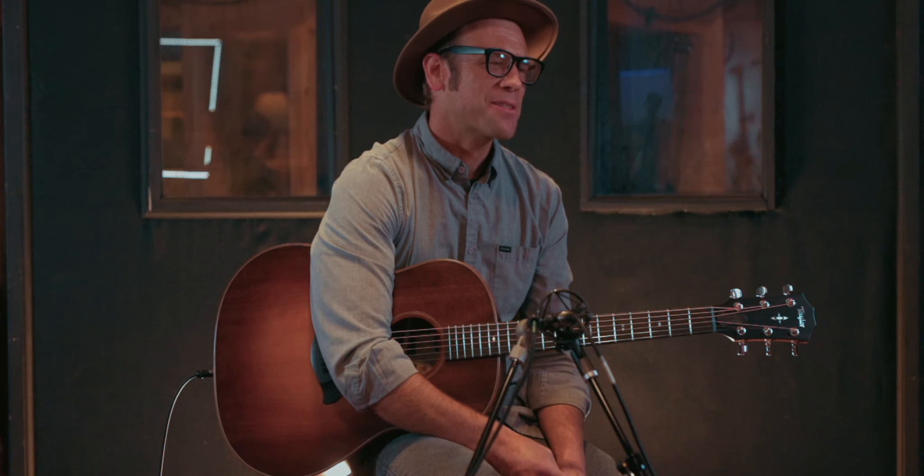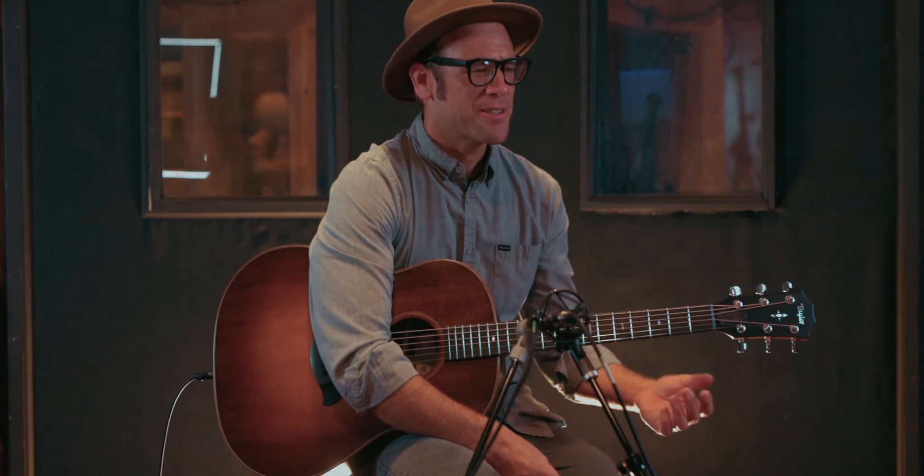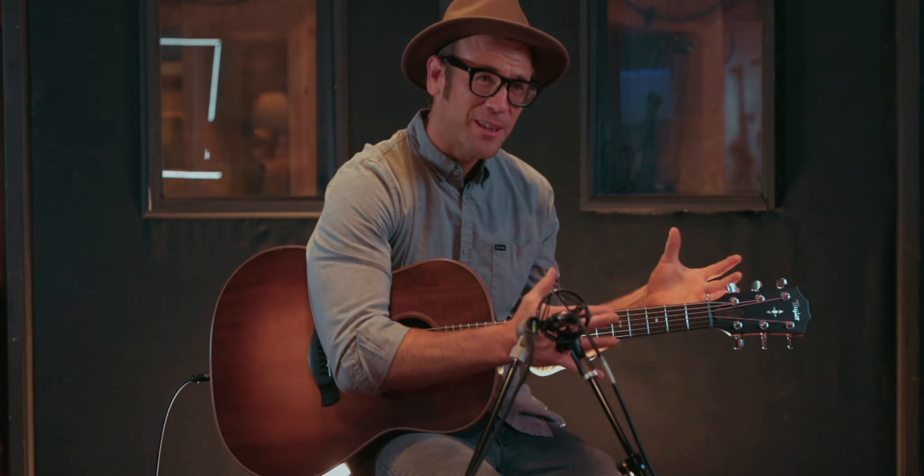Yesterday it was a GS Mini because there was one sitting right there, and that was my go-to Taylor. Last week in the shop we had this old little Baby Taylor — like the little one, you know?